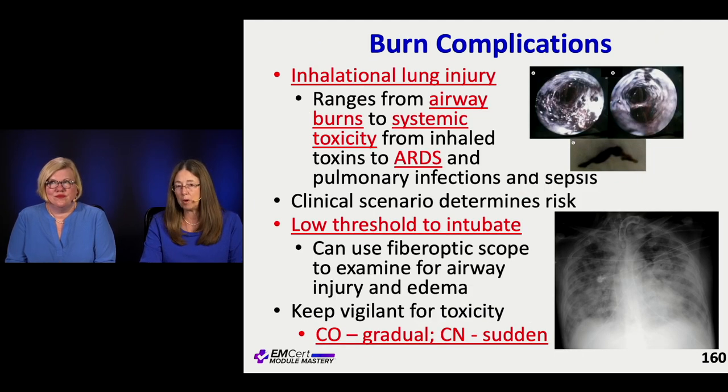One of the things we worry about with burn complications is inhalational lung injury. That's one of the reasons you ask about the circumstances of the burn — was the person outside with lots of ventilation, or were they in an entrapped space where they may have ended up inhaling hot, contaminated air and had an inhalational lung injury? Anything from burns to toxicity from whatever is actually burning — like cyanide toxicity or carbon monoxide poisoning.